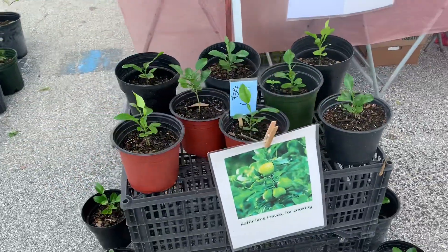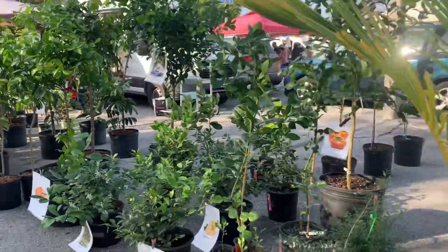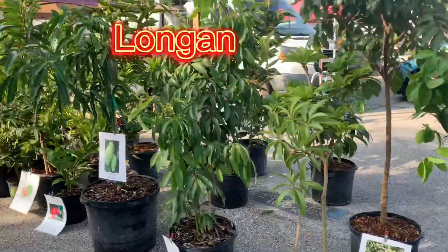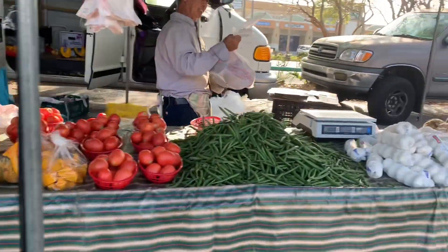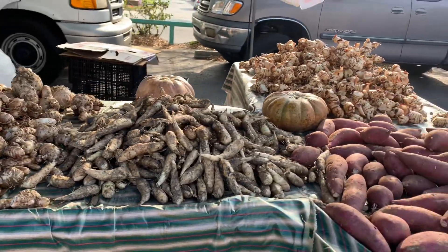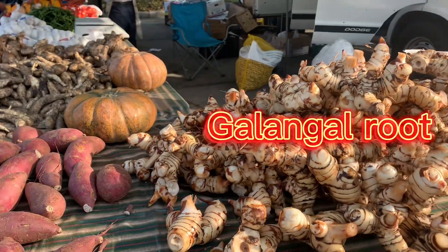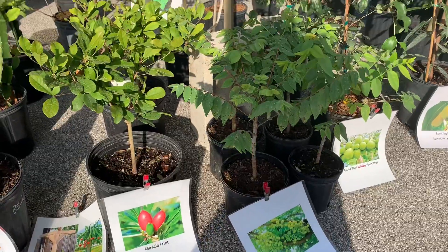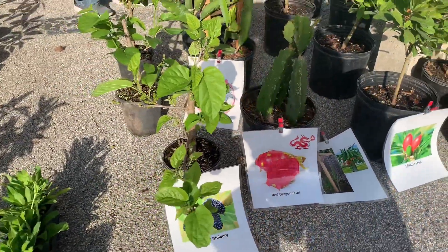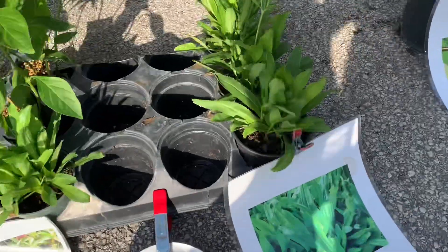A $5.00 kefir lime leaf plant for you to take home to grow. You will find so many kinds of Asian plants here.